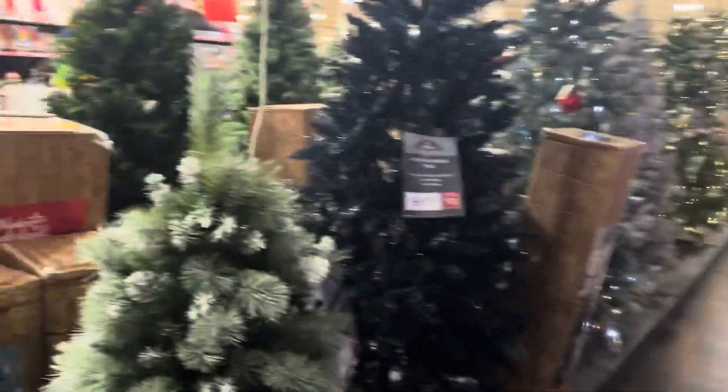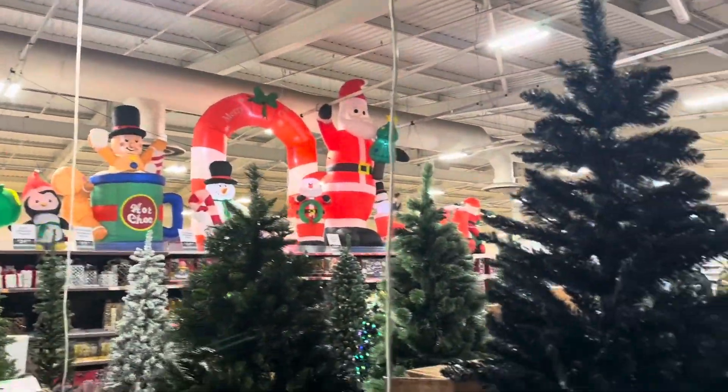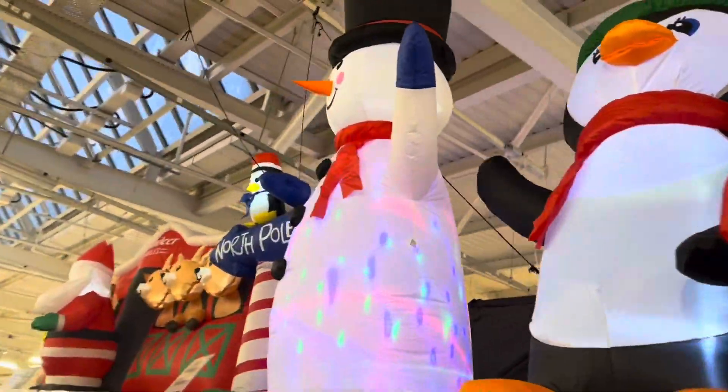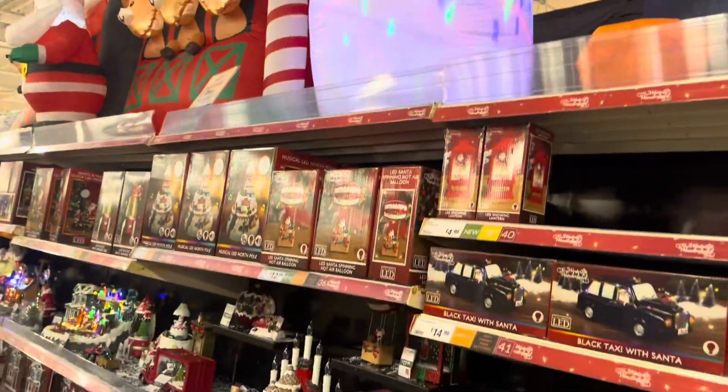On this side you've got the Christmas trees, and there are good decorations too. Snowman, snowman, penguins — so good, check these out guys!